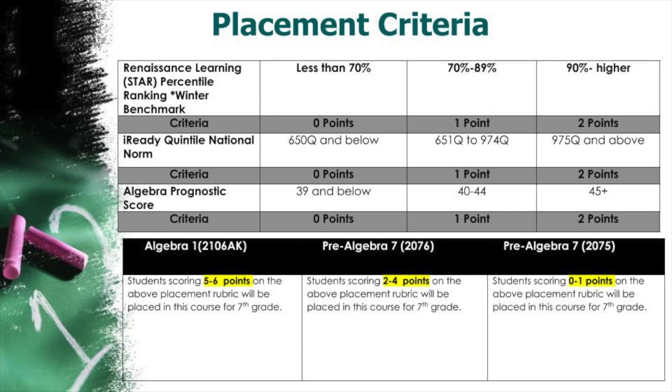The sixth grade placement rubric is designed to help teachers organize assessment results and recommend placement for students as they transition to seventh grade math. The criteria used for recommending students for seventh grade math placement are percentile ranking from the STAR 360 assessment, the iReady Diagnostic Quintile National Norm, and the Algebra Prognostic Score, also known as the Orleans HANA. Each assessment reflects a point value based on individual student performance results. Overall, the assessment serves as a predictor for the correct course placement for math.